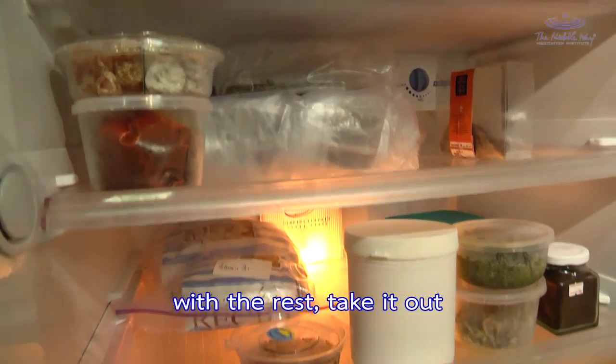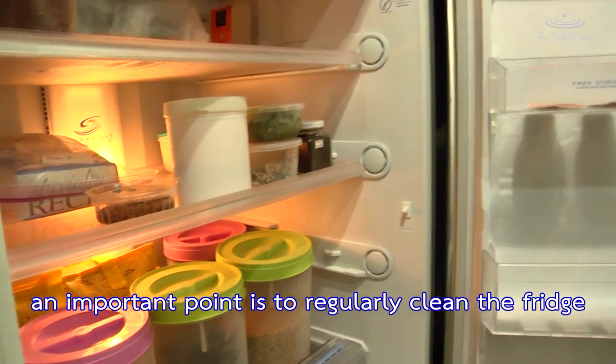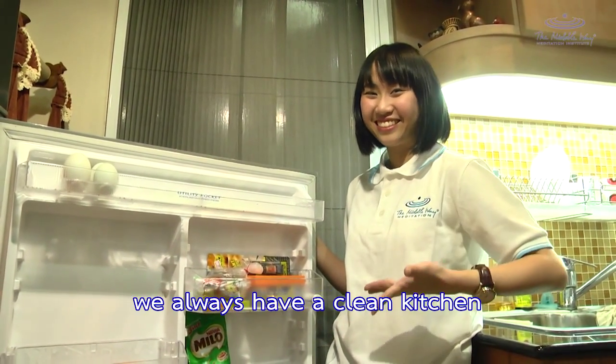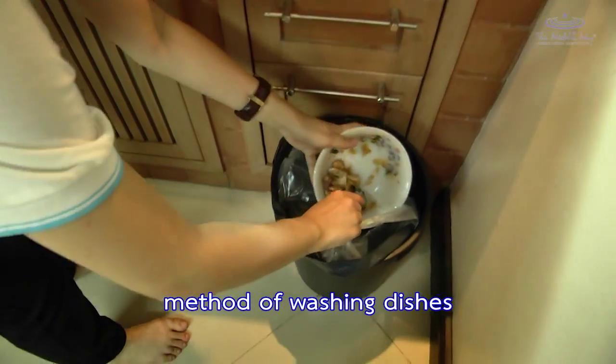With the remaining items, take them out and organize them into groups. An important point is to regularly clean the fridge every week, as this will ensure we always have a clean kitchen. Then we move on to the method of washing dishes.